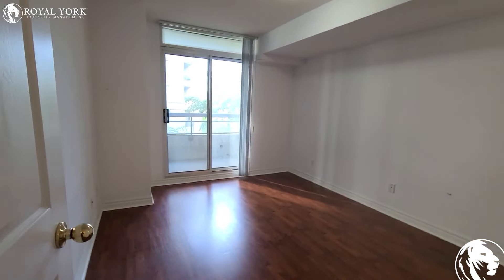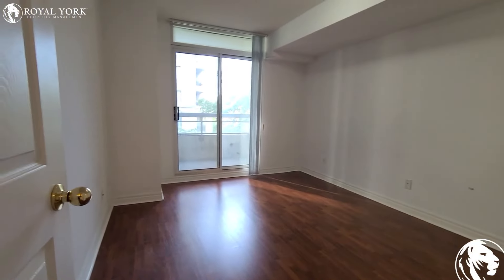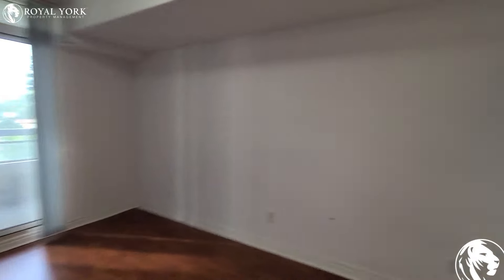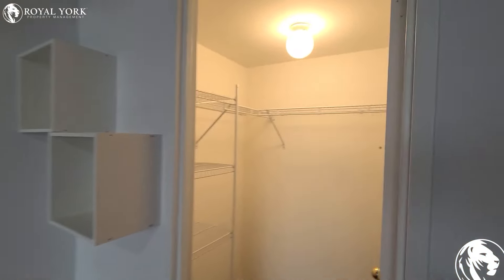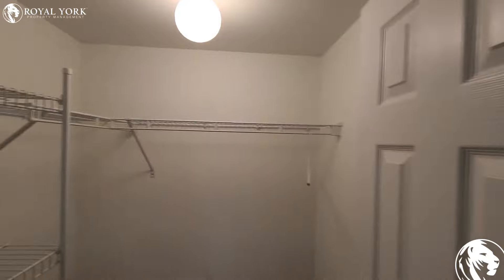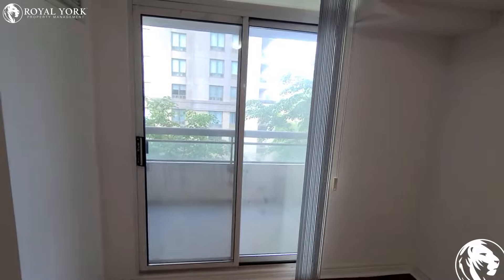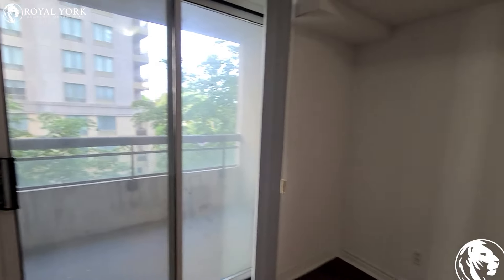Here's the main bedroom — very spacious, can easily fit a queen-size bed, probably even a king-size bed. And then you've got a walk-in closet with some built-in shelving. Here's your balcony out there — you've got balcony access from the main bedroom.